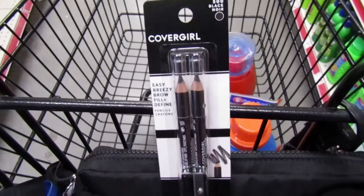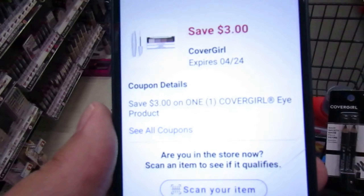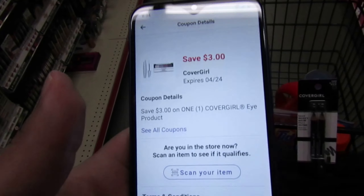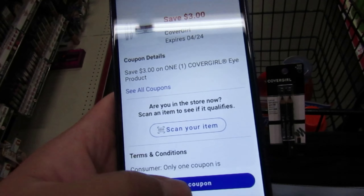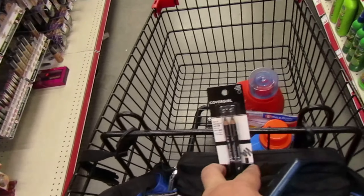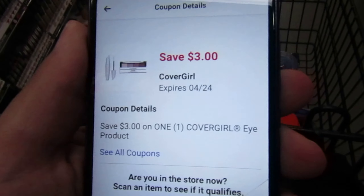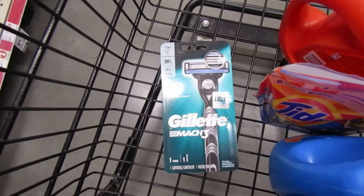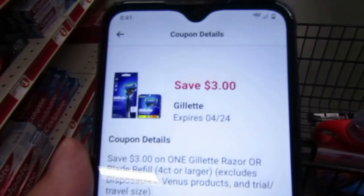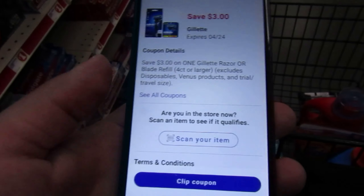I'm going to be picking up some of these CoverGirl pencils for $4.50 because we have a $3 coupon. This is going to be more of a filler item — a product with a high-value coupon that'll bring down our out-of-pocket for everything else. So $4.50 with the $3 coupon drops down to $1.50. They also have the Gillette Mach 3 razor priced at $7.50. I'm going to use this $3 coupon and drop it down to $4.50.